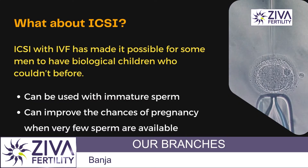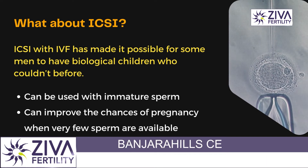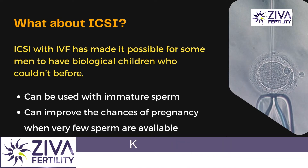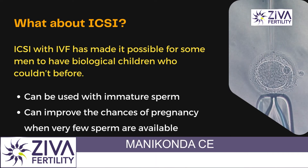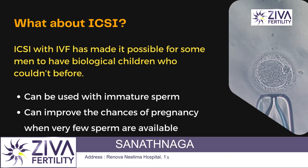What about ICSI? How do we use these sperms? We either freeze them or use them the same day when the eggs are retrieved from the female partner, and we inject one sperm into each egg, thereby helping in fertilization of the egg. We observe the forming embryos for the next five days and put back only the good grade embryos back into the endometrium of the woman.